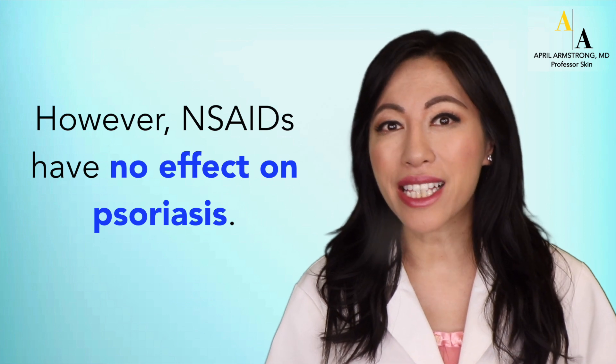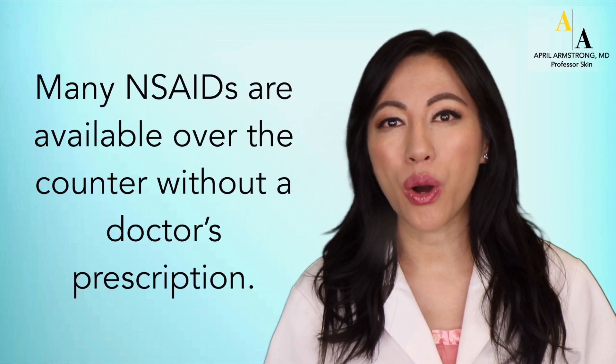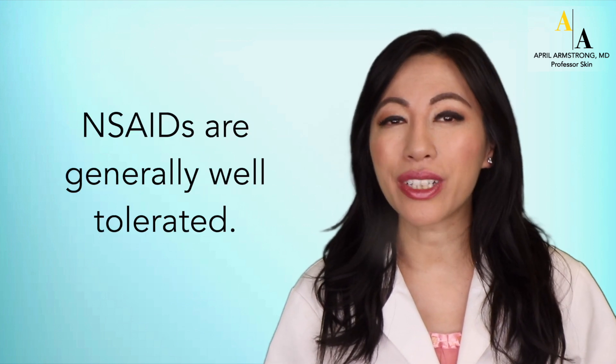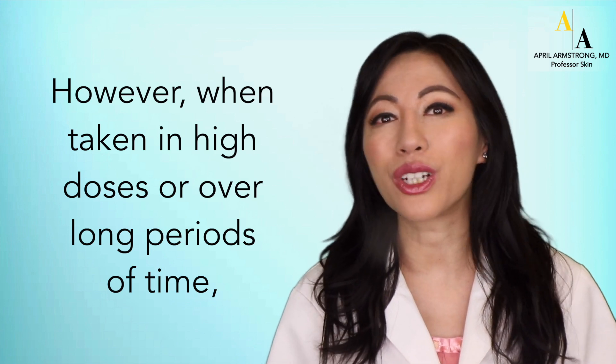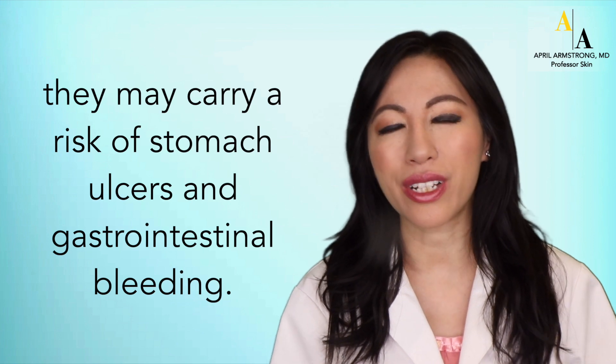However, NSAIDs have no effect on psoriasis. Many NSAIDs are available over-the-counter without a doctor's prescription. NSAIDs are generally well-tolerated. However, when taken in high doses or over long periods of time, they may carry a risk of stomach ulcers and gastrointestinal bleeding.